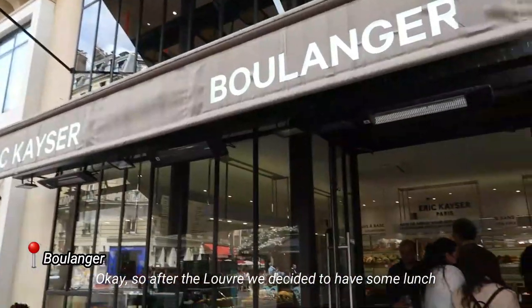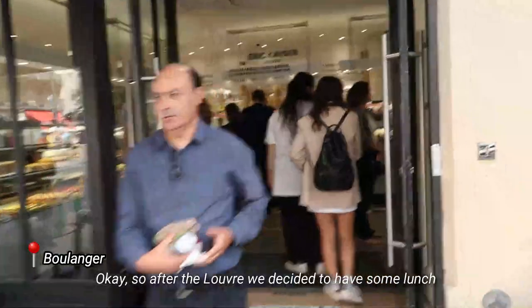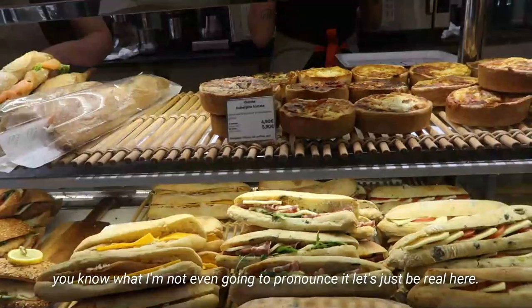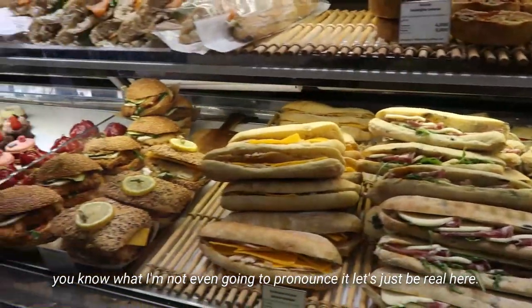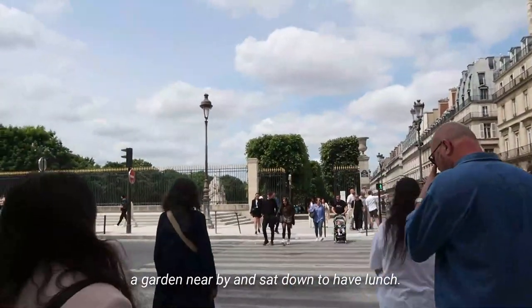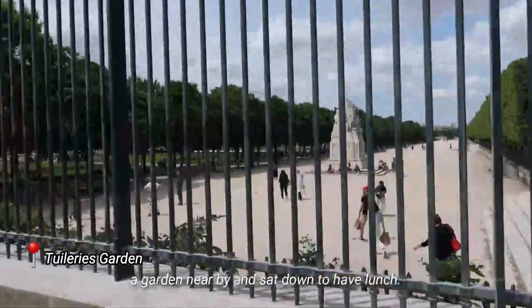After the Louvre we decided to have some lunch, so we headed over to this café — I'm not even going to try to pronounce it, let's just be real. We got some sandwiches, headed over to a garden nearby, sat down and had lunch.